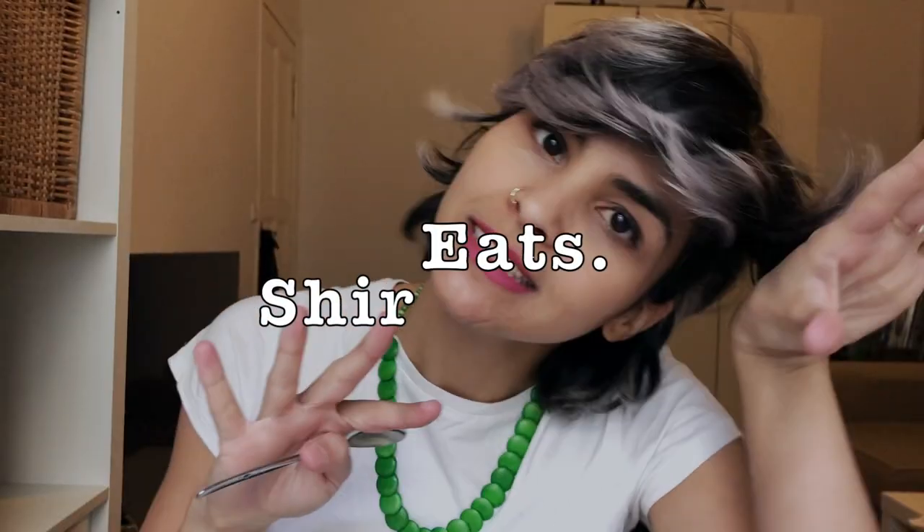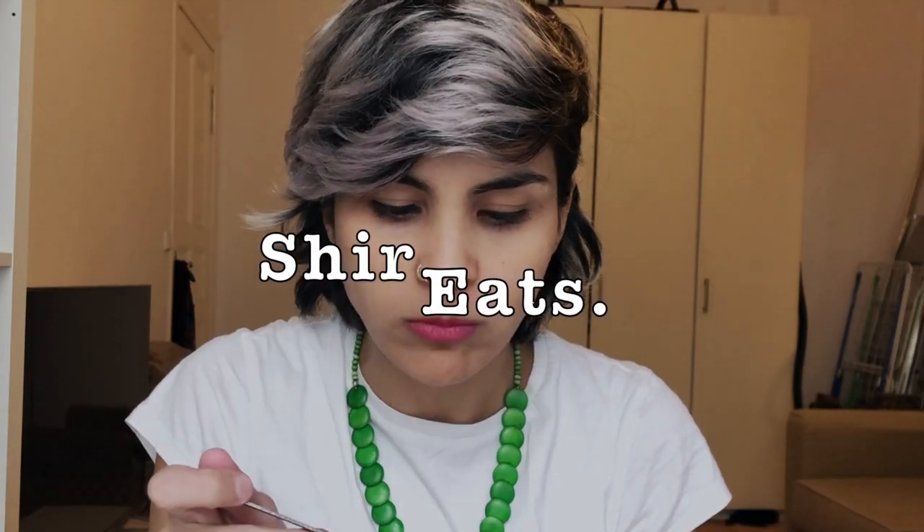Today I'm going to have some ice cream because spring is here. This is ice cream I bought from Lidl — it was on sale. It cost 1.25 euros for 500 grams.